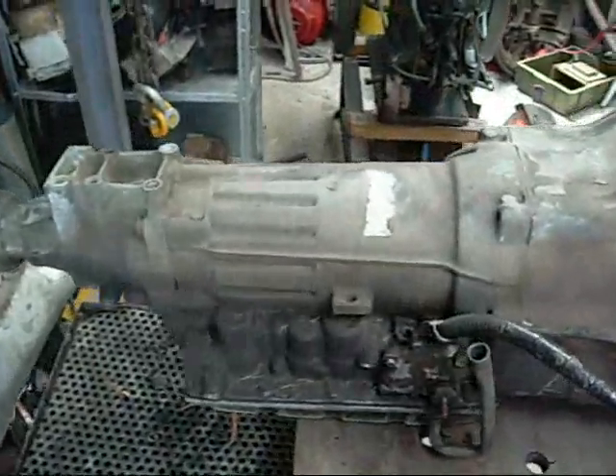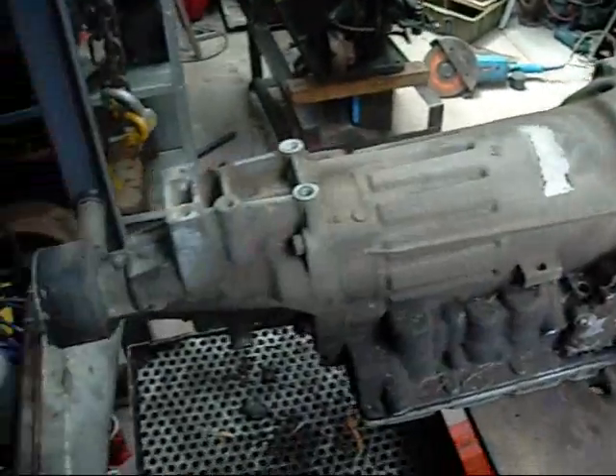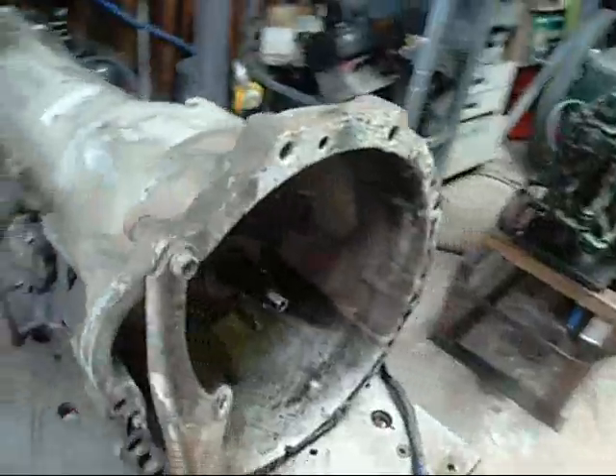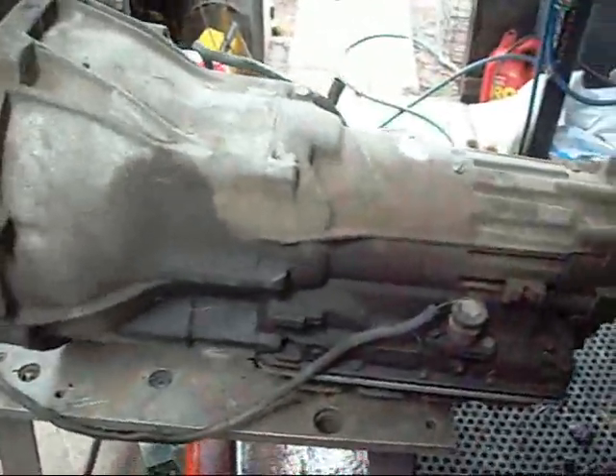G'day folks. This is an old Toyota Hiace automatic transmission. It was given to me for autopsy. One of V8 Jagnut's friends by the name of Fiesel had this sitting in his garden for so long he got sick of looking at it and gave it to me to find out what happened.